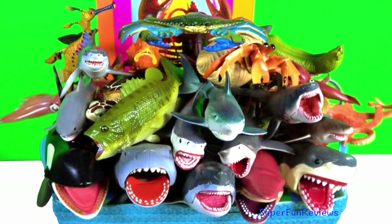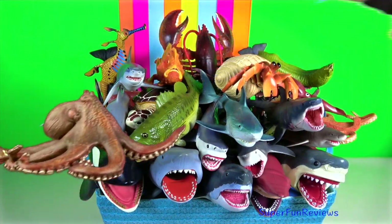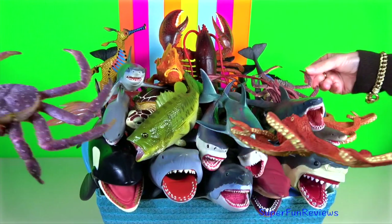Hey guys, it's Kerry. Lots of awesome sharks, whales, fish, octopus, turtles, cephalopods and more.